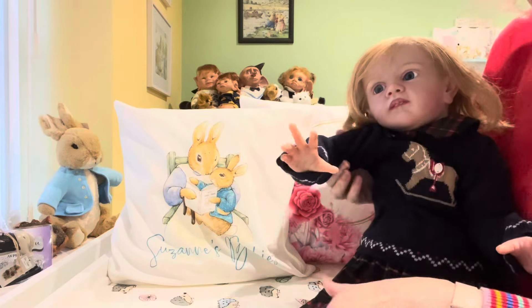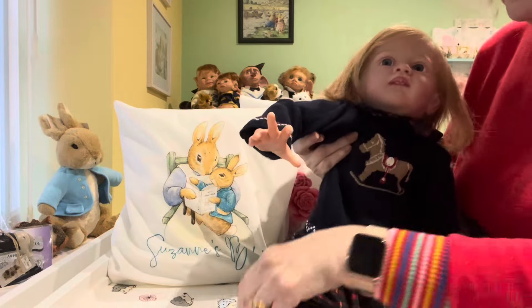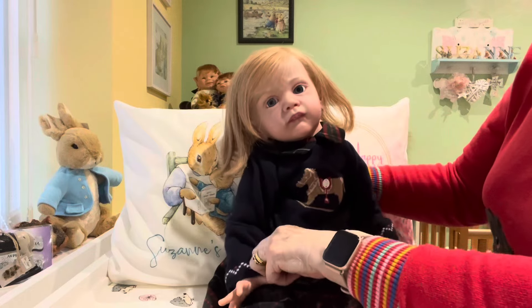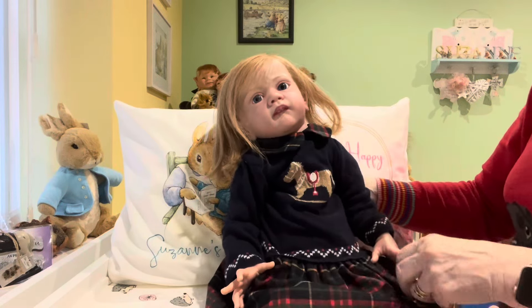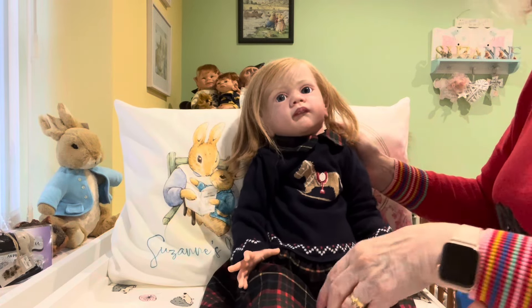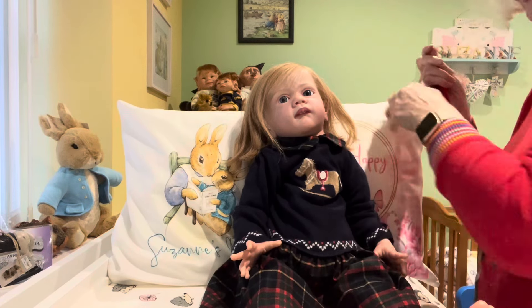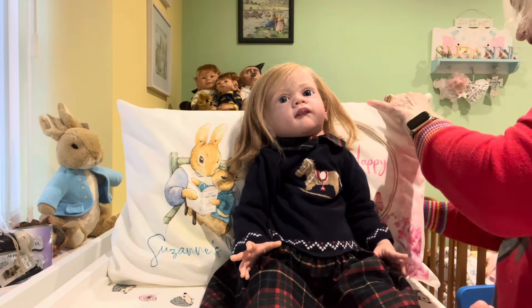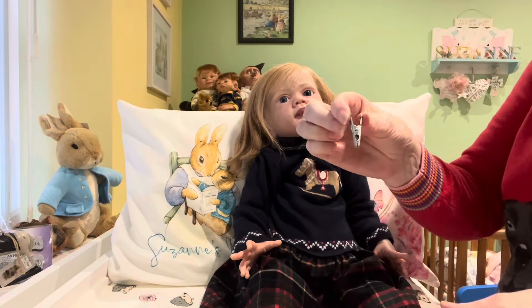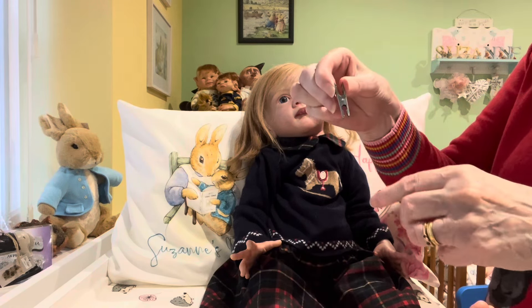There we go, Jenny — just pull her dress down. That's it, that looks really cute on you, darling. Oh, she's such a beautiful girl — there she is, Auntie Edith! She's in her pretty dress. There we go — that looks so cute on her. Such a pretty dress. I'll just lean her back, darling — there we go. I'll get her shoes and socks on now.